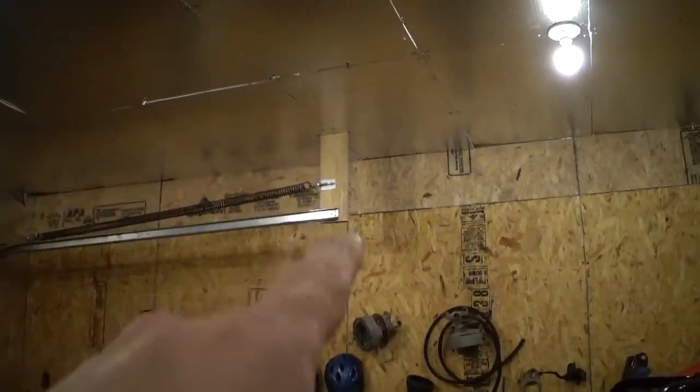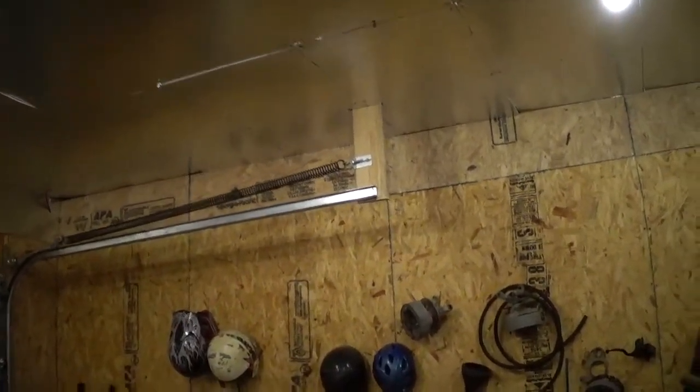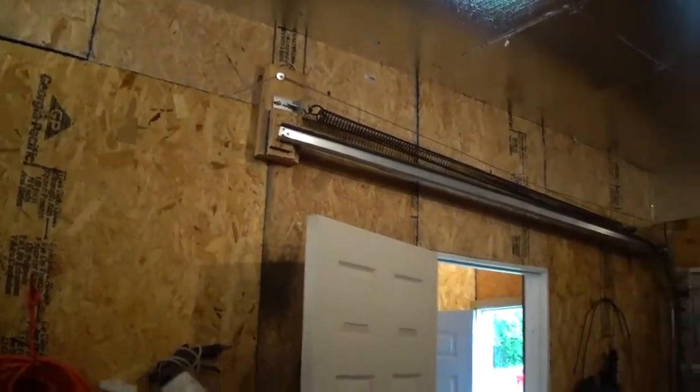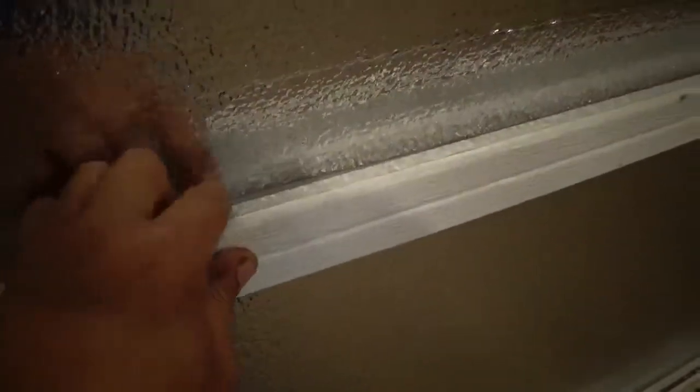The garage door was all janky with like a 2x2 and little blocks fastened to it. I got that fixed up with just a deck board, and on the other side it's just fastened to the wall. I got it adjusted so it goes up and down real easy — it was kind of a struggle before. I also used insulation panels to insulate the door. Cut them so they kind of lock in. There's a little edge they fit into, so they won't fall out.